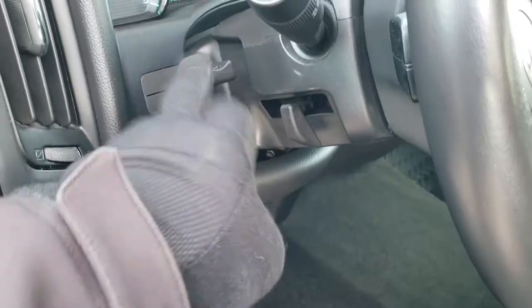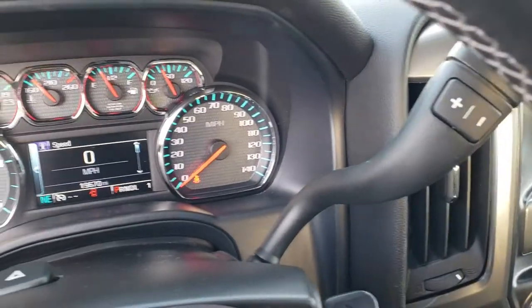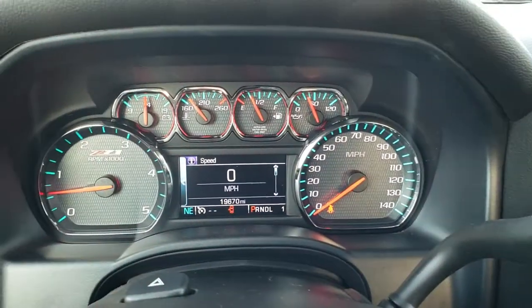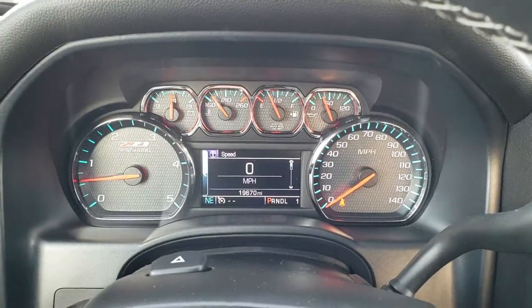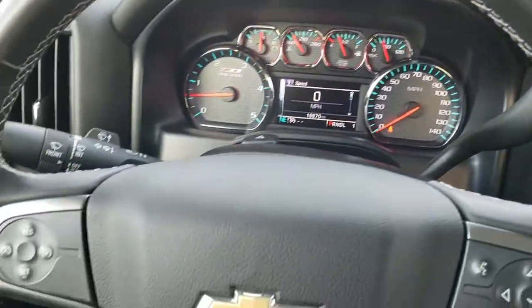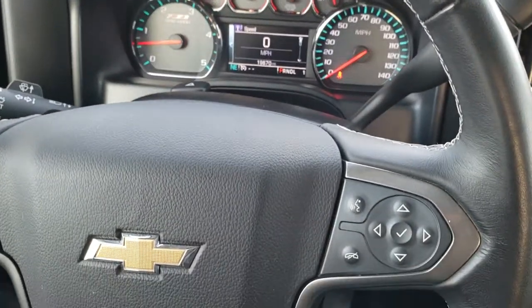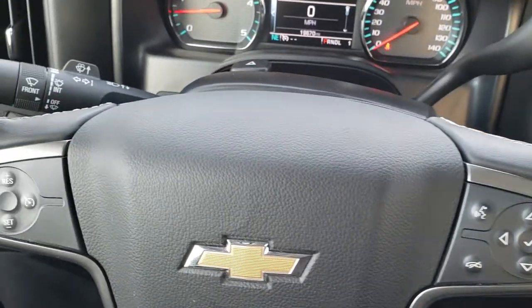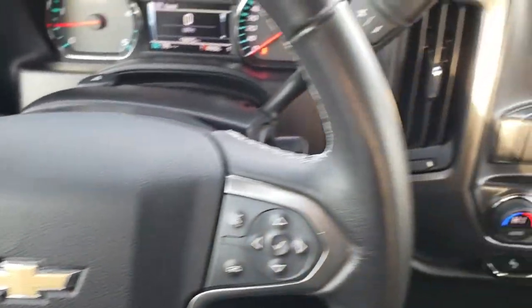You get the tilt and telescopic steering wheel. As we hop inside, you can see that this truck has 19,670 miles. The Z71 instrument cluster is very nice and clean, and it comes with the leather-wrapped steering wheel. Bluetooth and information center controls on the left, cruise controls on the right, and it does have radio controls on the back.